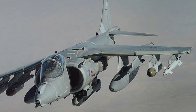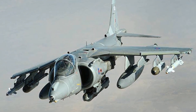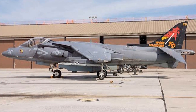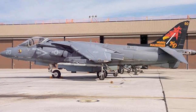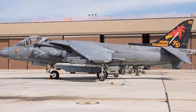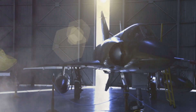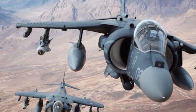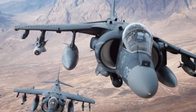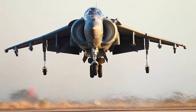The Harrier II has left an indelible mark on the history of aerial warfare. A marvel of engineering and design, it revolutionized the way we approach combat in the sky. Its unique vertical and short takeoff and landing capabilities, combined with its supersonic speeds and robust armament, have made it a force to be reckoned with on the battlefield. The Harrier II's development, deployment, and its various variants have only added to its legacy. Today, the Harrier II continues to serve as an inspiration for modern fighter jet designs, influencing generations of engineers and pilots alike.